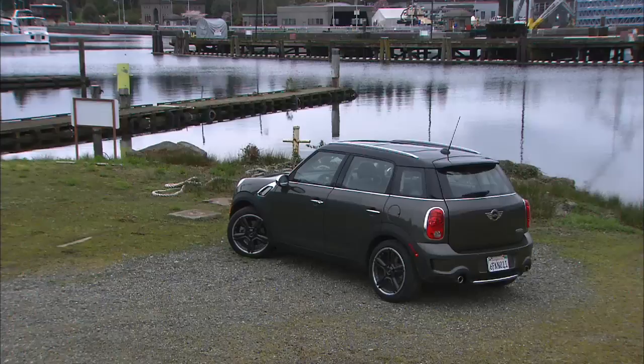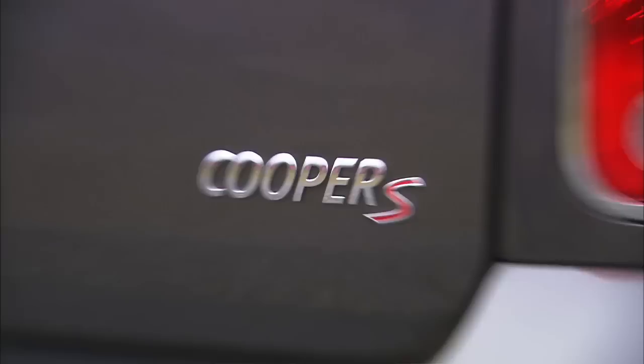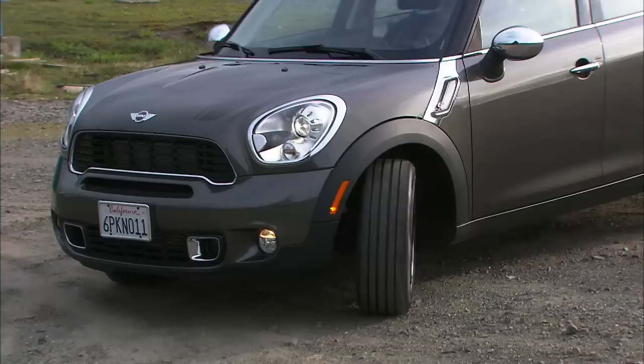Anybody else see a little bit of Toyota FJ Cruiser happening in the Countryman's rear? It travels incognito — there's nothing on the exterior that offers up the Countryman's name. There is a Cooper badge, though, which I find a little confusing. Why not keep that moniker for the original and let Clubman and Countryman get more distinct identities? I'm just saying.